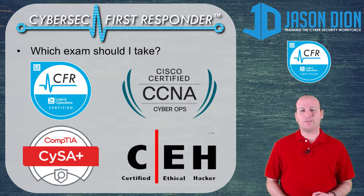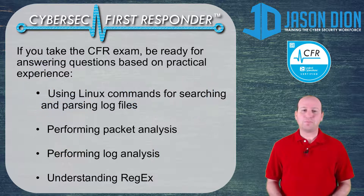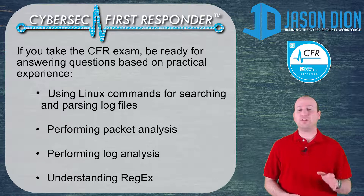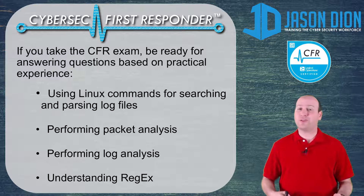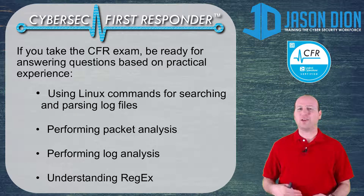I can't speak on the CCNA CyberOps because I don't have that certification yet — I've only taken the other three. Now if you're going to take the CFR exam, you need to be ready for answering questions based on practical experience. You have to understand how to use Linux commands and which commands are used for what. You should know which commands to use in Linux for searching and parsing log files — things like grep — those are going to be very important.